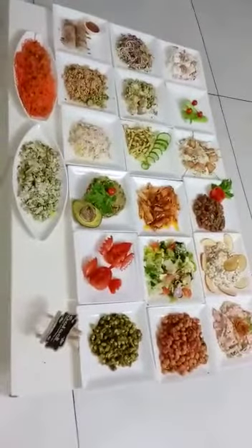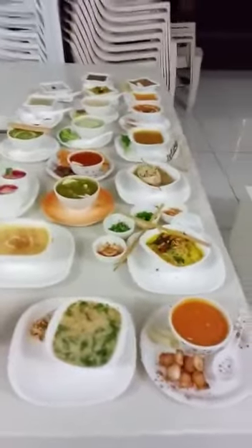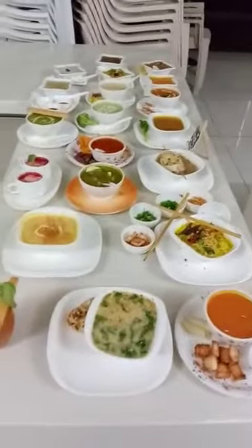These are 20 soups which we taught in our online session. These are 20 salads which we taught in today's soups and salads session. We provided 27 recipes in soups, and out of them approximately 20 we made practically.